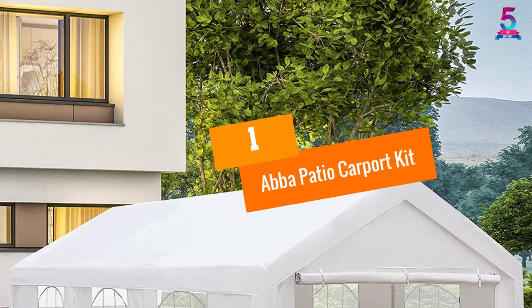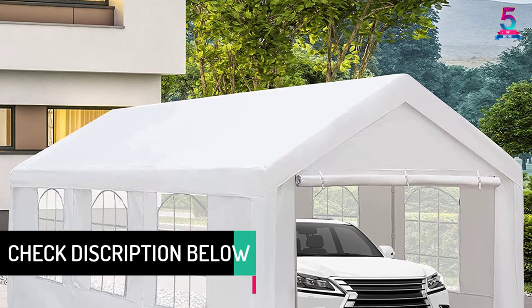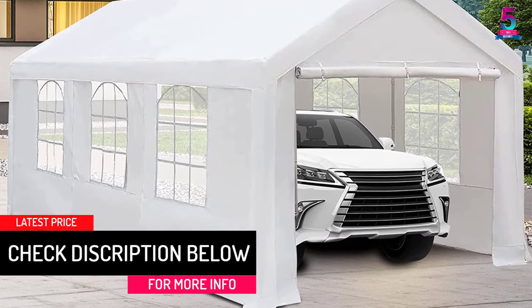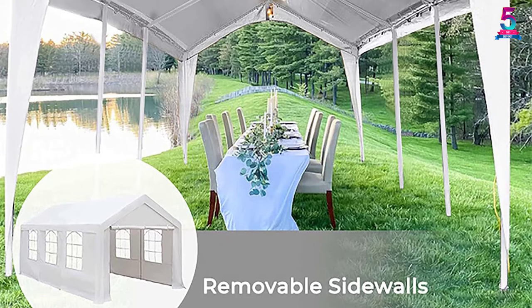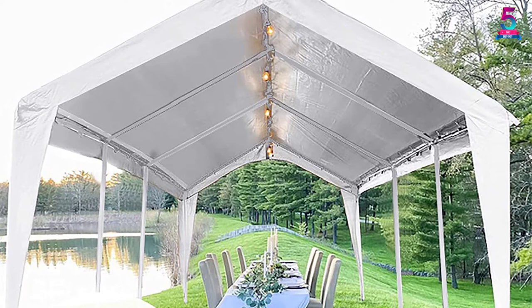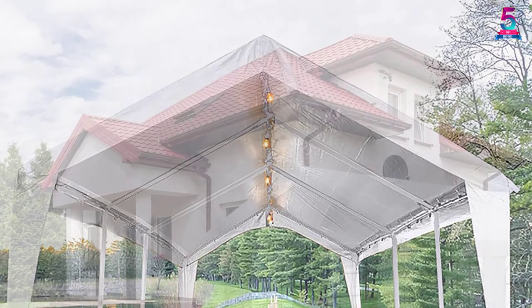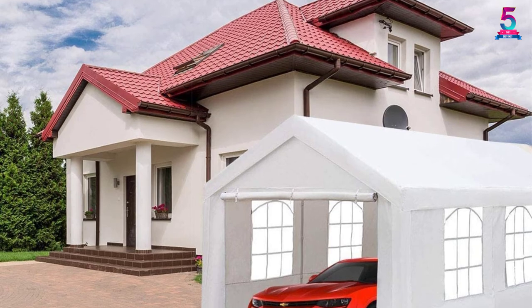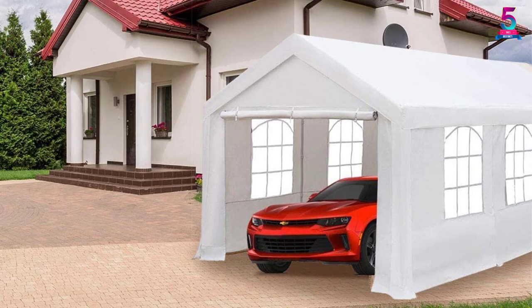At number 1: ABBA Patio Carport Kit. This carport kit features a sturdy and heavy-duty design with a practical style dedicated to making the structure safer and more stable. The corner joints are all made from metal to support the frame even in tough weather. There are 8 legs, each with a diameter of 1.5 inches. The kit includes a thick and protective cover made from polyethylene that is both UV rays and water resistant, securing the vehicle inside against snow, rain, and wind.